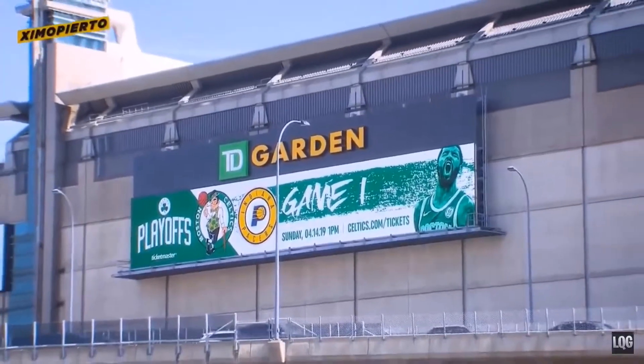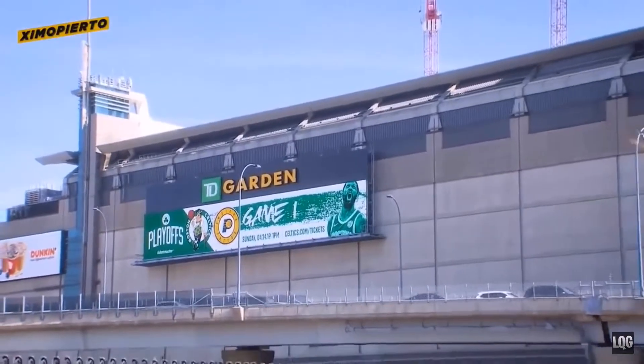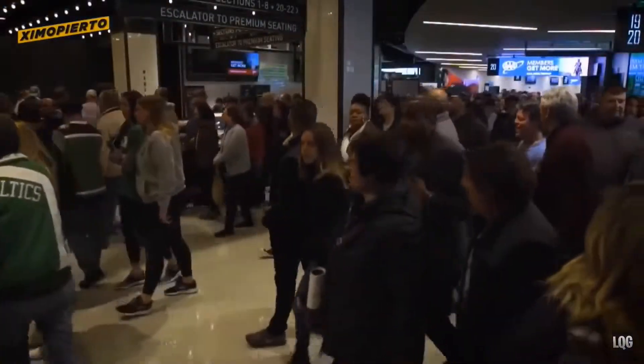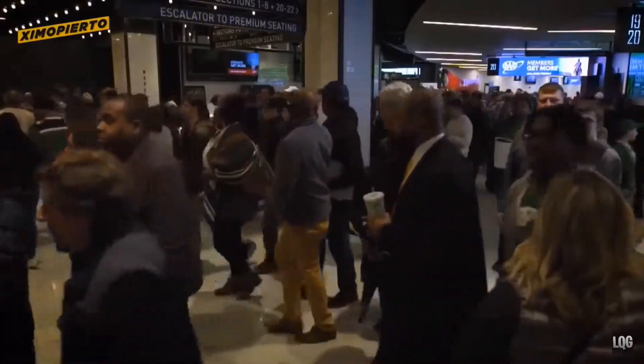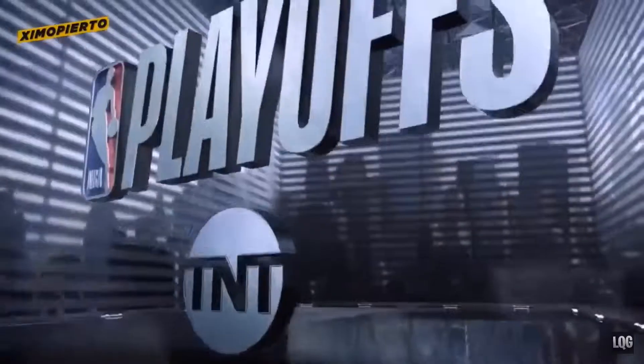Good afternoon from Boston, where championships in the National Football League and Major League Baseball have been celebrated in the last year. The NHL Bruins played here and beat Toronto last night in the playoffs. And 12 hours later, it's the NBA playoffs here in TD Garden.